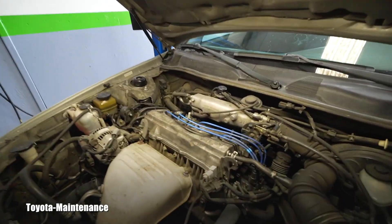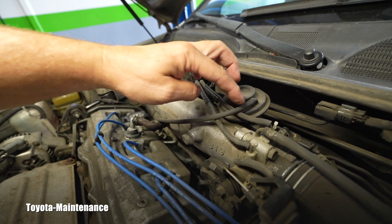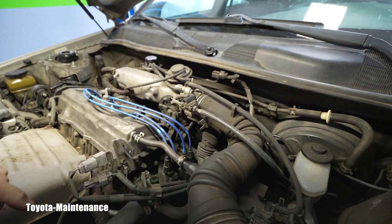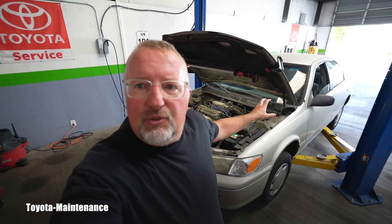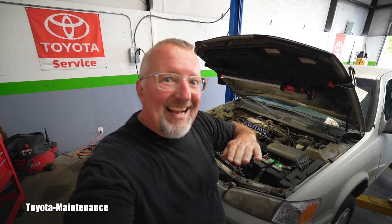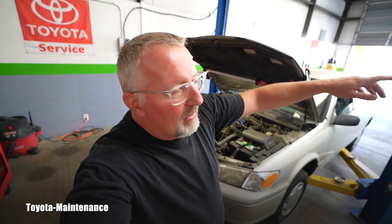Testing the EGR valve itself is very simple. You disconnect this vacuum signal line — the one that opens and closes it — let the engine idle, unhook it, and using your vacuum pump you apply vacuum directly to the EGR valve. That engine needs to immediately die when you apply vacuum to it at idle. If it dies, you know the EGR opened, the diaphragm rubber membrane is working correctly with no holes in it. I should make another video about this.